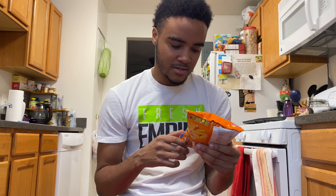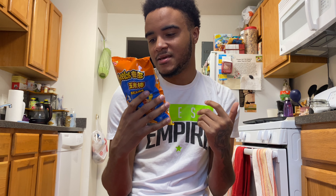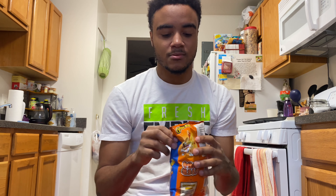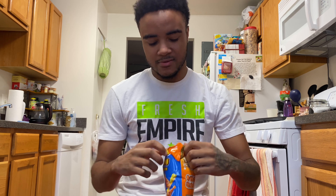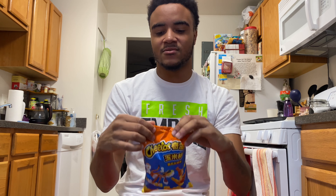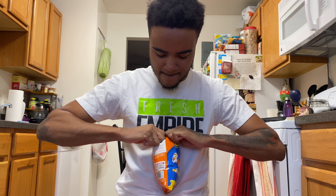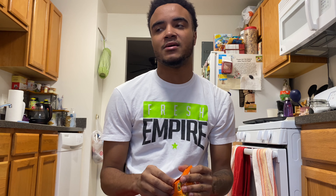So yeah, let's see how these are. They might be okay, I'm not really sure. Let's get it started. I got these from yamiba.com — these bags always be tight, like two times the thickness of a regular bag.